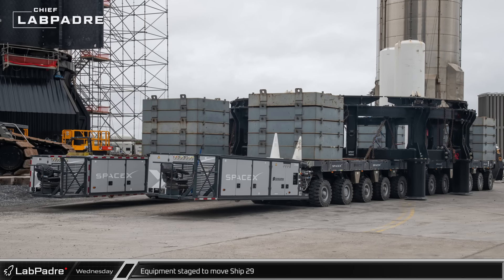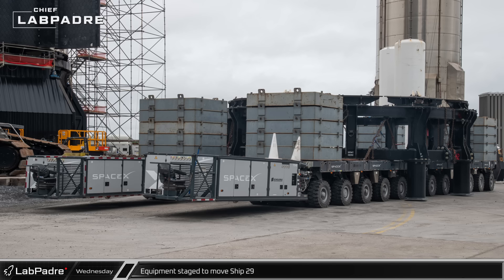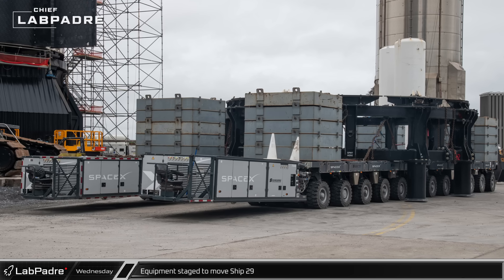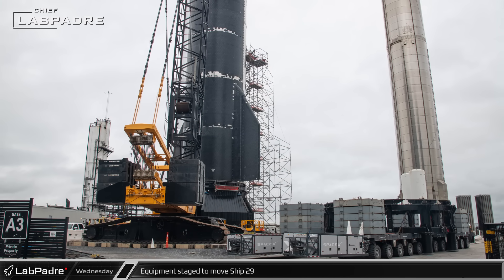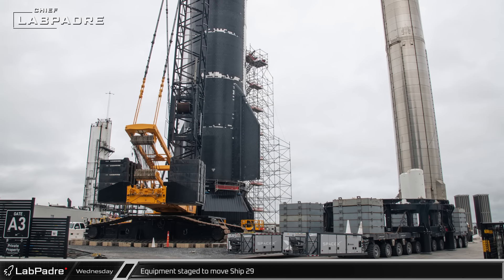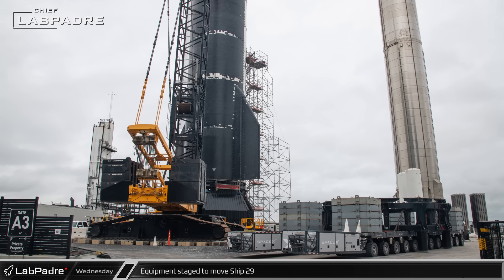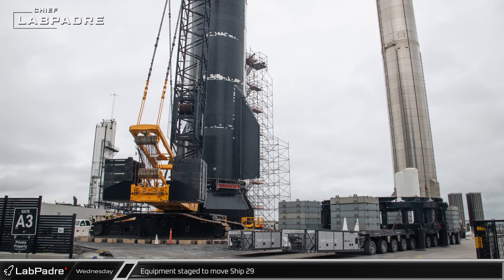Rolling over to the Rocket Garden, two SPMTs outfitted with connectors and counterweights needed for a ship move have picked up a ship transport stand in anticipation of the LR1750 crane being used to transfer Ship 29 from the Puck Shucker to the transport stand in the coming days, while it awaits its turn to get its Raptors installed after its recent testing at Massey's.